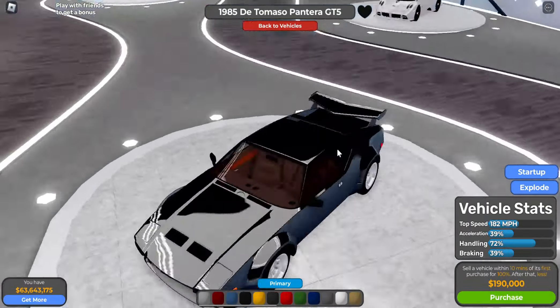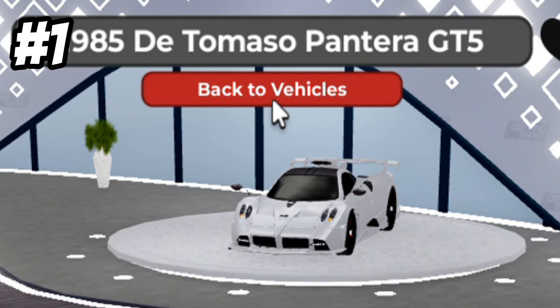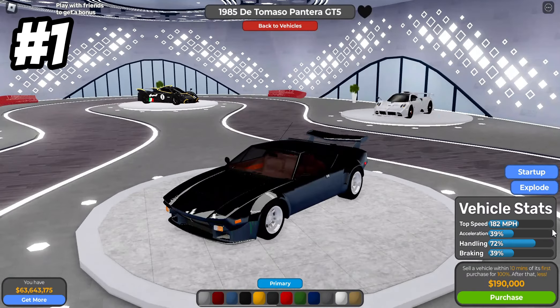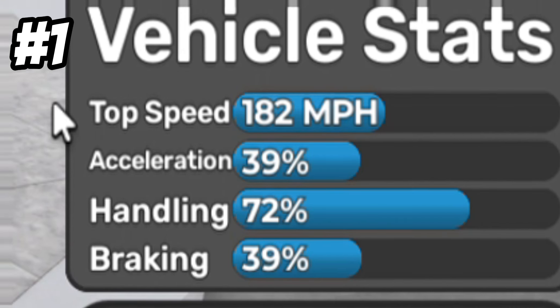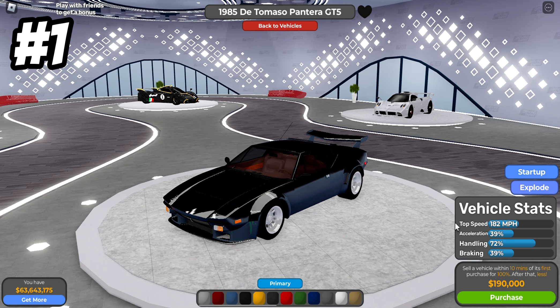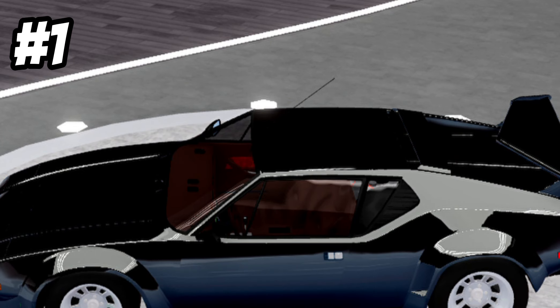The first one on my list is the 1985 De Tomaso Pantera GT5. I probably butchered that, but this thing is actually pretty good for its price. For $190,000 — which is like three to four country races — you get a top speed of 182, stock acceleration of 39, handling surprisingly at 72, and braking at 39. Handling 72 for $190,000? I saw it yesterday and was like, what?